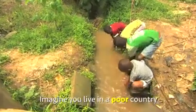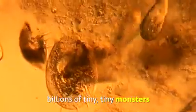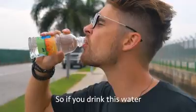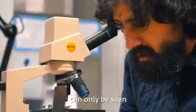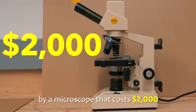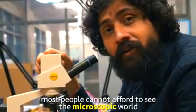Imagine you live in a poor country and you want to drink water. But the problem is, this cup of water is full of billions of tiny, tiny monsters. Some of them are good and some are bad. So if you drink this water, you might get a disease. Because a lot of these bad monsters in your water can only be seen by a microscope that costs $2,000, and most people cannot afford to see the microscopic world.